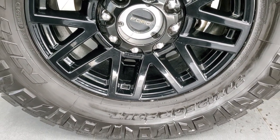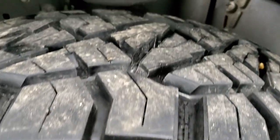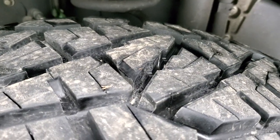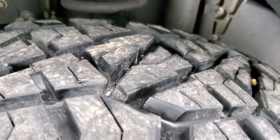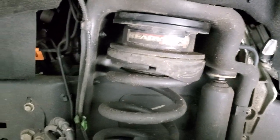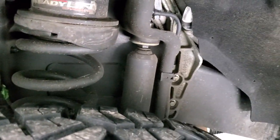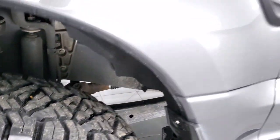It has Nitto Ridge Grappler 37 by 12 and a half R20 LT tires on here and these tires have probably about 80 to 90% of the tread left on them. It does have about a two inch leveling kit in the front. Frame and underbody is in very nice clean condition and that is a Ready Lift leveling kit.